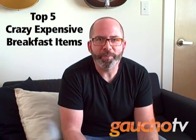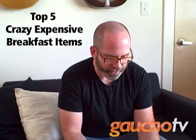Hey Gauchos, and welcome to another episode of Gaucho TV. Before we get into this week's, I got my top five for you, and this week it's going to be the top five most expensive breakfast items — at least the top five ones I could find.